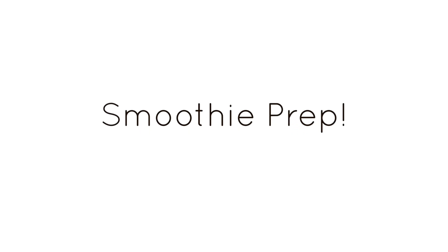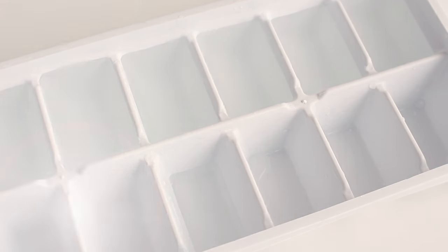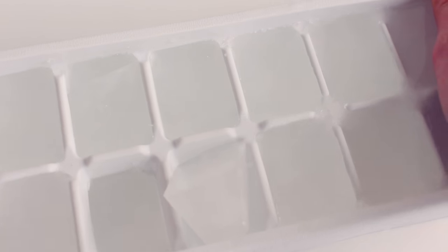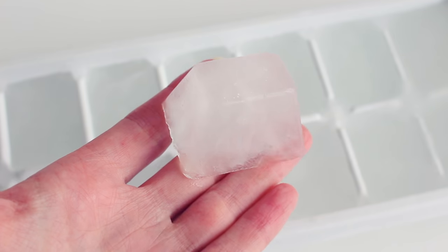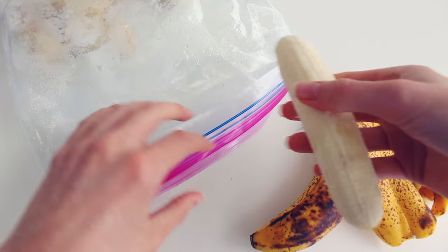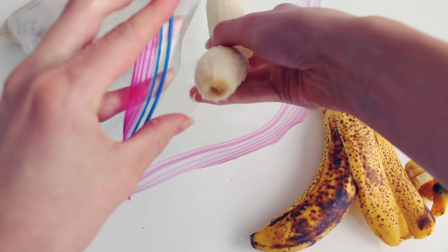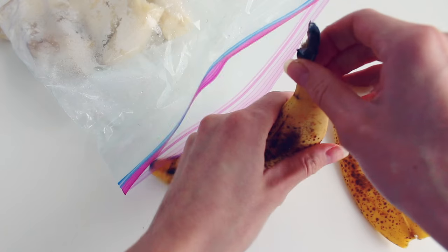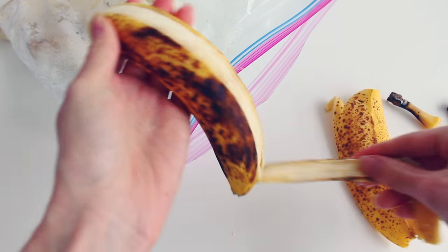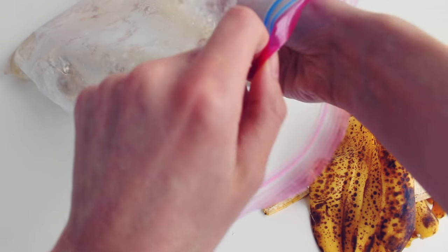A tip for making awesome smoothies is to always be prepared. I love making ice cubes out of coconut water or whatever liquid base I'm using — that way you don't have to water down your smoothie with regular ice cubes. I also make sure I always have frozen bananas on hand because they give smoothies a really nice creamy texture and sweeten it up. I freeze my bananas once they have brown spots on them because the spottier they are, the sweeter they are.